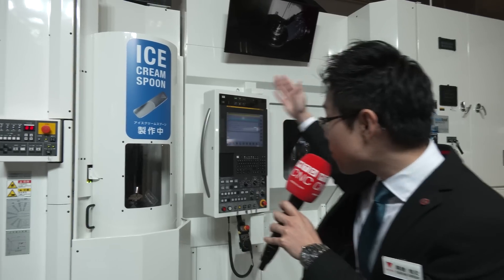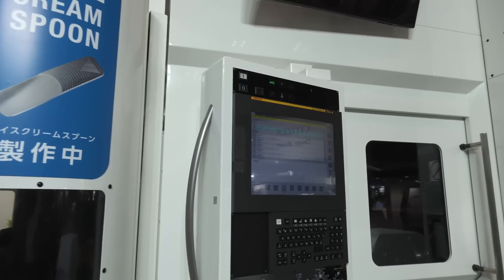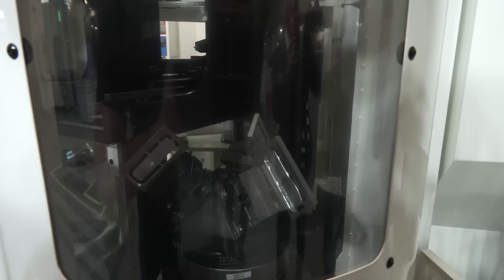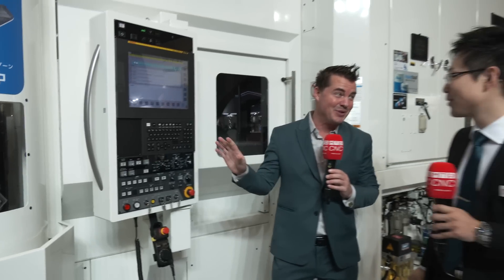As we said, customers have different automation solutions depending on their workpiece and environment. For example, this PX30i has a 33-part pallet pool, 323-tool changer, and software that allows you to control the machine easily — just touching the touch panel with a few commands.